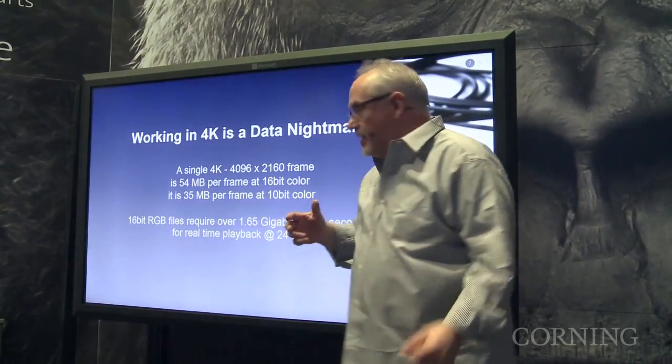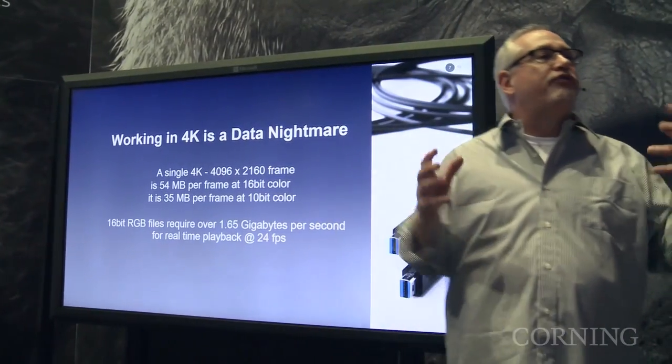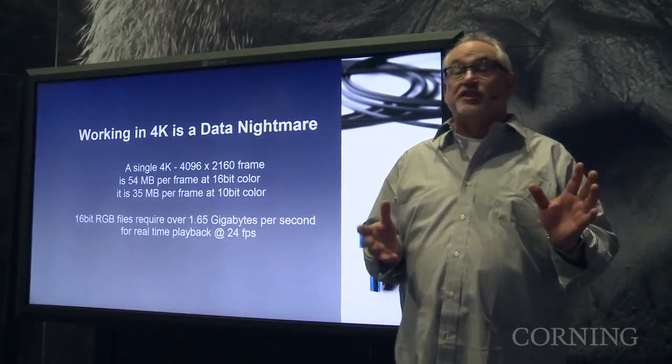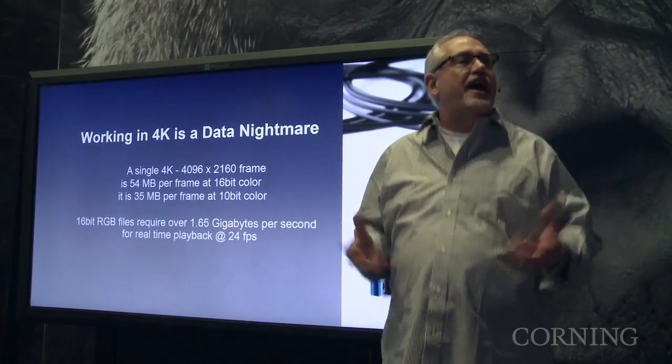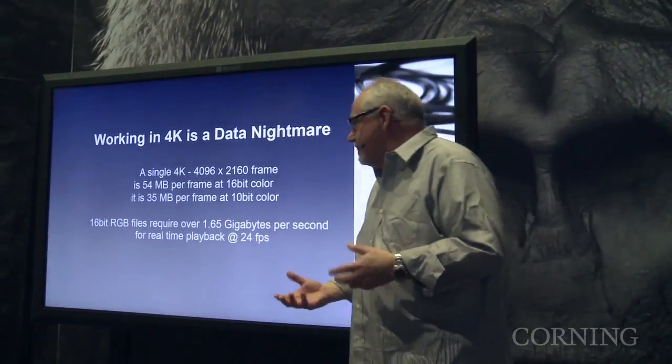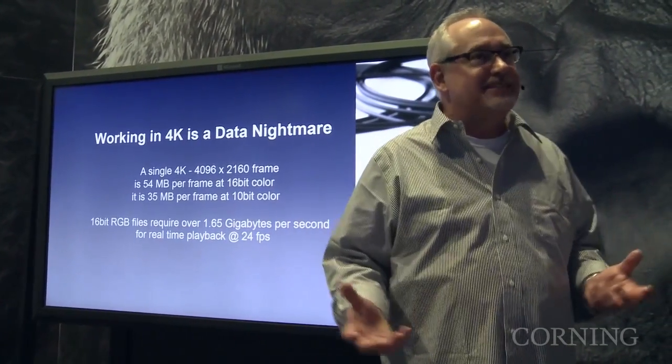When you're talking 4K, you're talking massive file sizes. A single frame of video for 4K can be as much as 54 megabytes. It's not uncommon to do terabytes of data content in a day. And when you realize that, it's like playback at 1.65 gigabytes a second. Now we're talking about data that people don't normally work with.